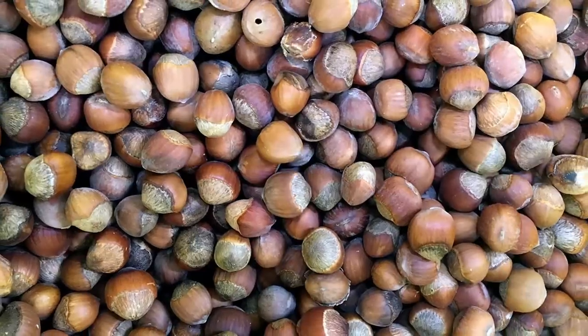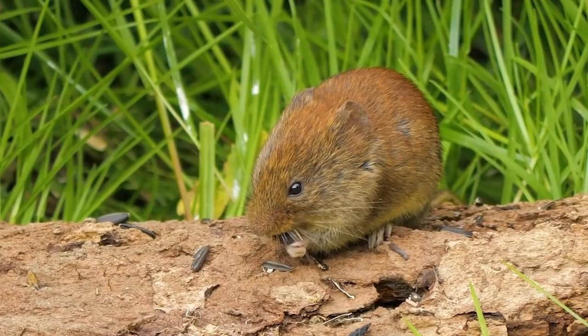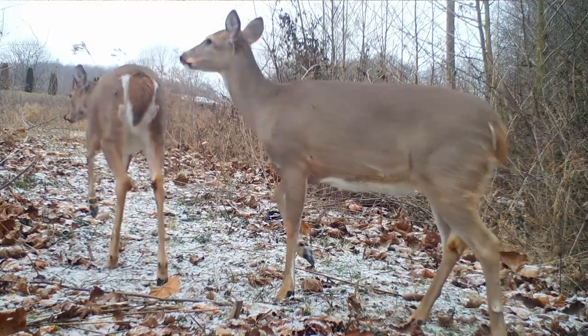The most obvious value of hazelnuts to wildlife are the nuts they produce. All critters seem to love them, from mice to deer, and especially squirrels. In fact, if you want to try them for yourself, you're going to have to time it just right or the critters will get them all.